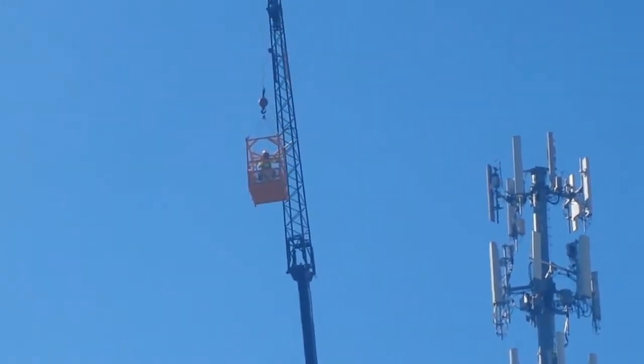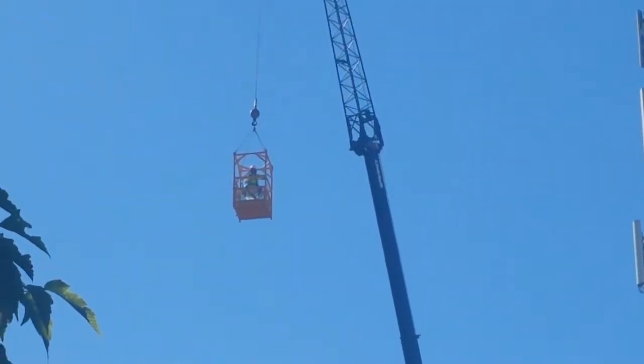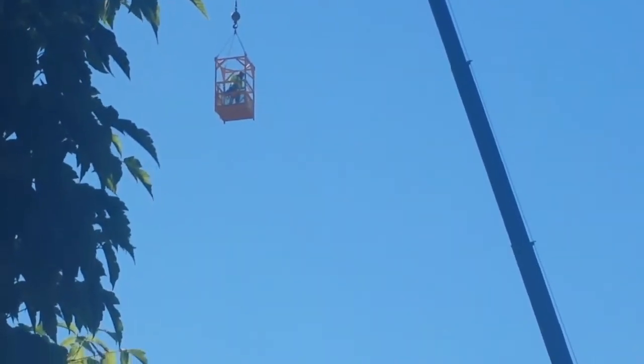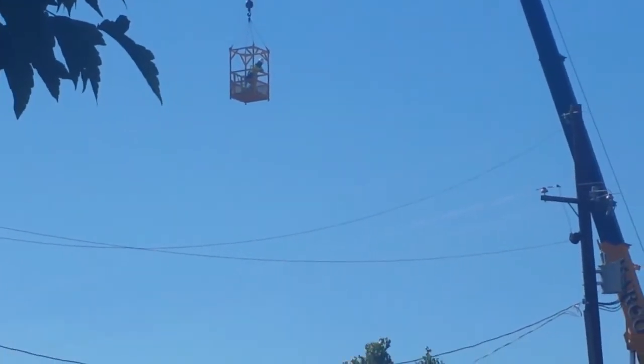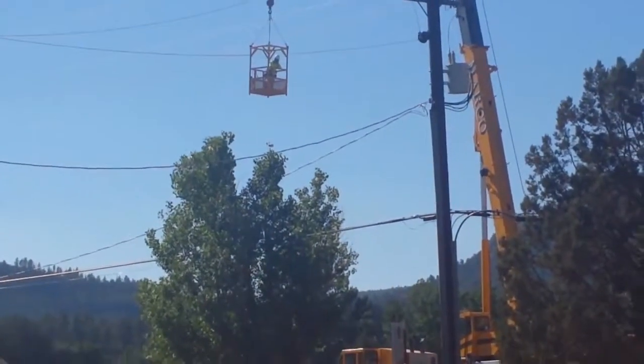These really nice guys have been working on the cell phone tower right by the property, and I thought it would be great if I could get a view of the property from up high. I went over and asked them, 'Hey, would you guys be willing to take my camera up there and shoot a short video and take some pictures?' They were super cool — they said absolutely, no problem, happy to do it.